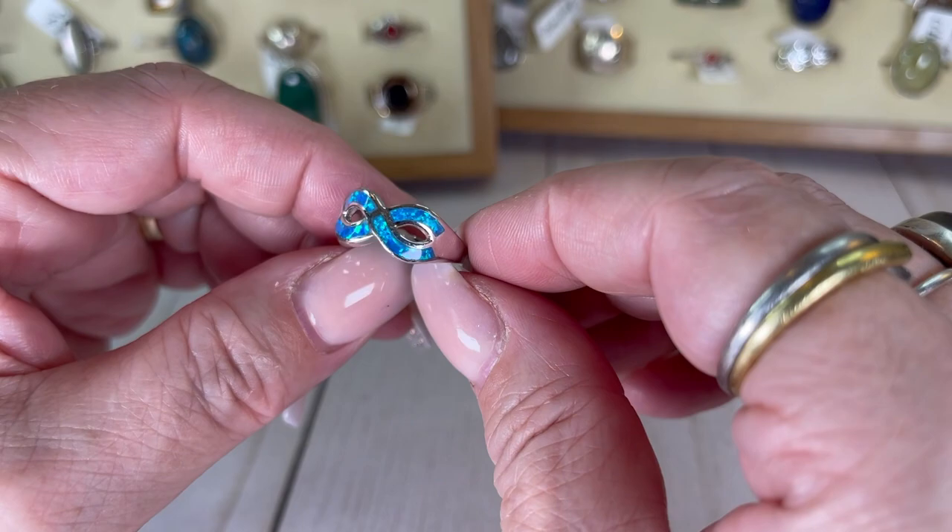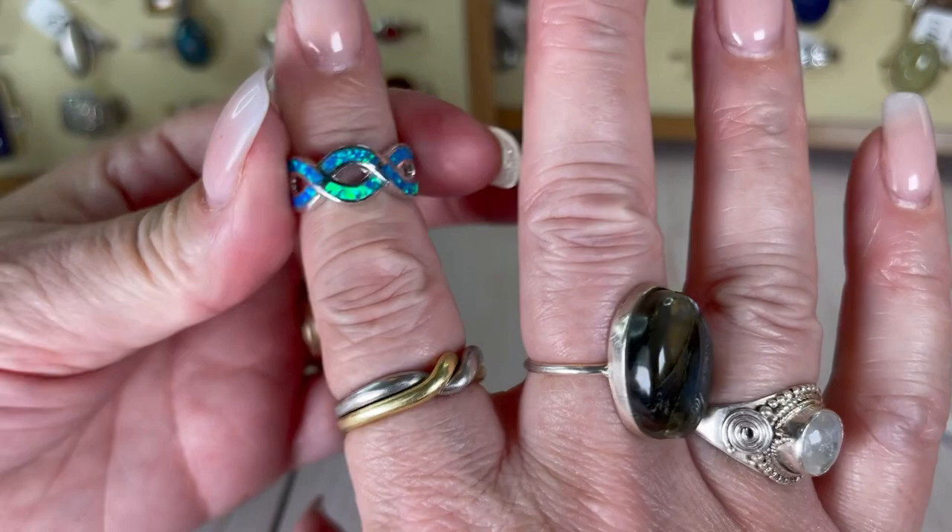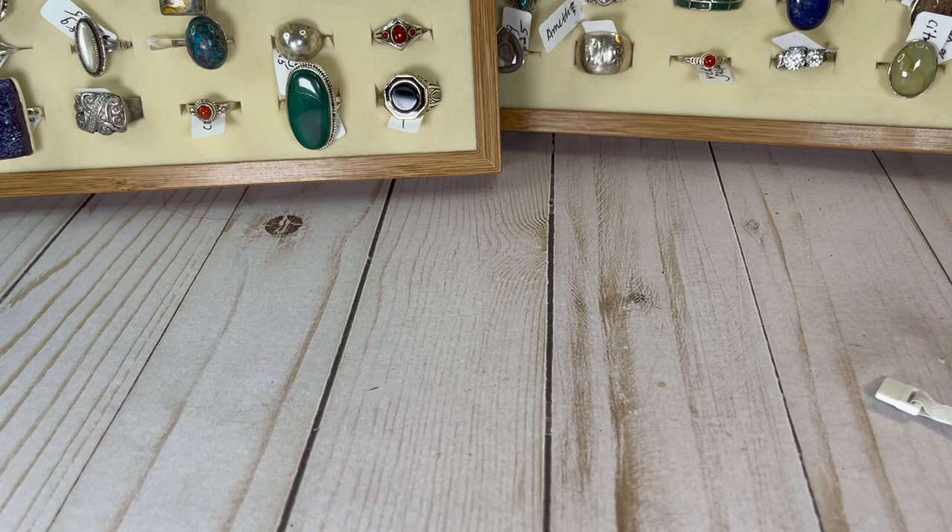Blue opal — look at that fire! Wow! Size six, absolutely stunning. I love this ring. I would do this one for $19.